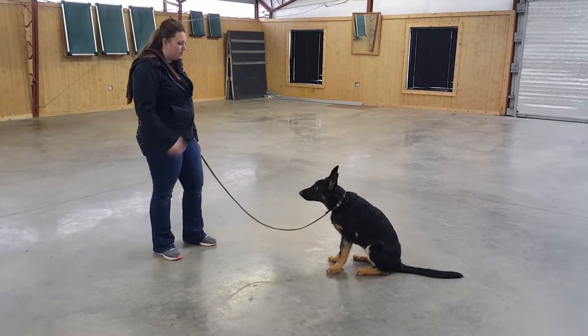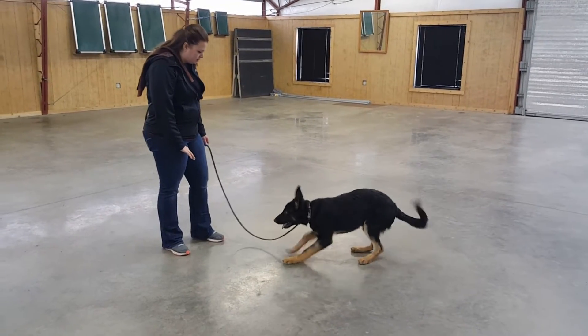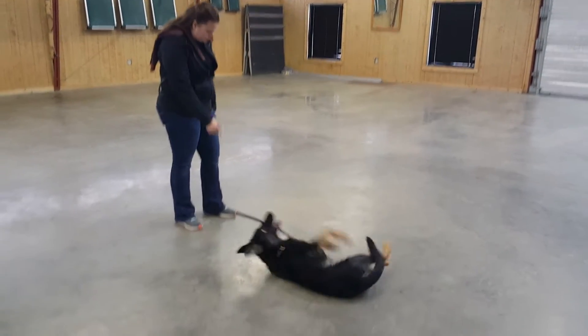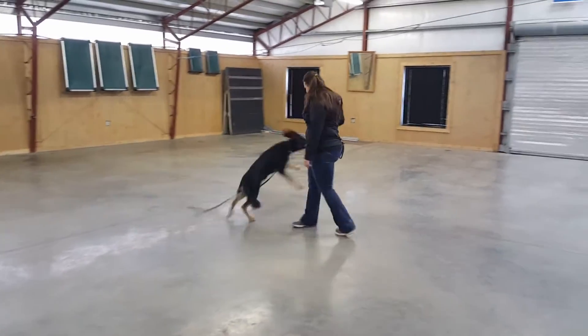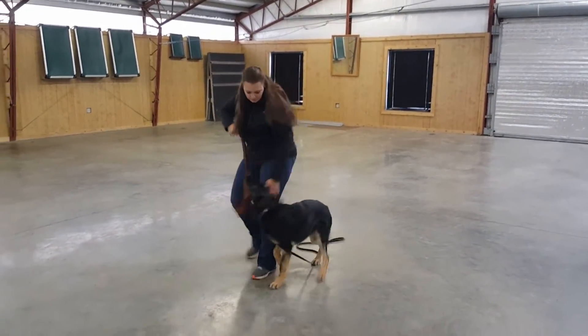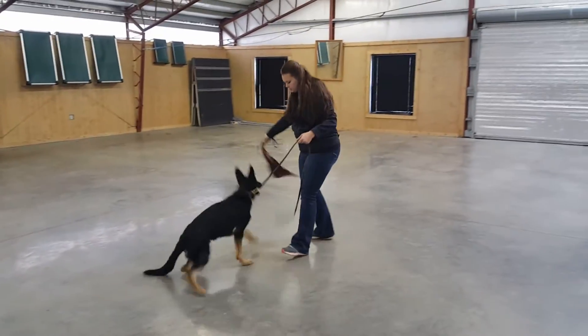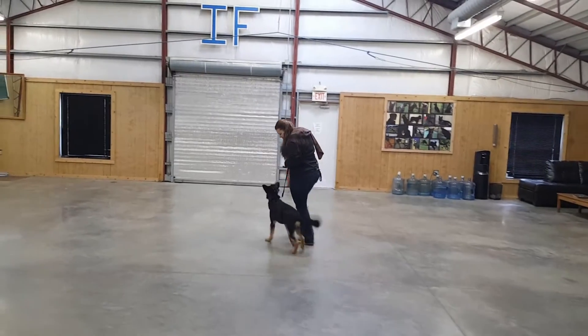We're showing you an obedience update video of Decker, a six-month-old black and tan German Shepherd — one of our dog Cupid's sons. Cupid is an IPO3 male. You can get on our YouTube page and take a look at him, see all the development stuff he did as well as some of his competition stuff, and kind of get an idea of Decker's father.